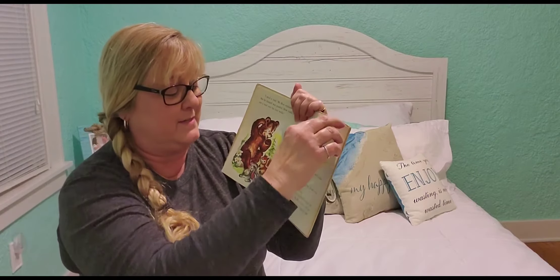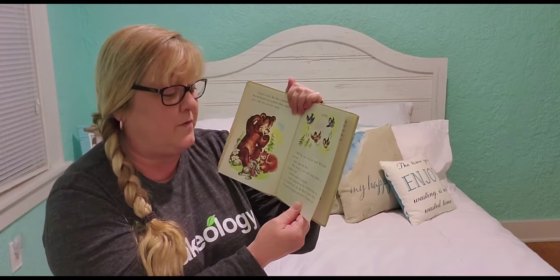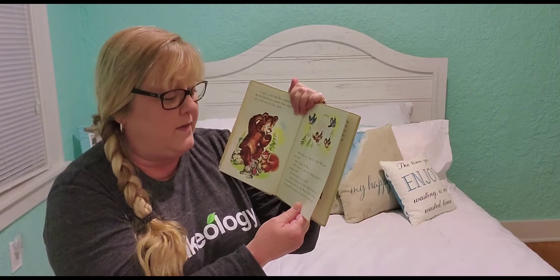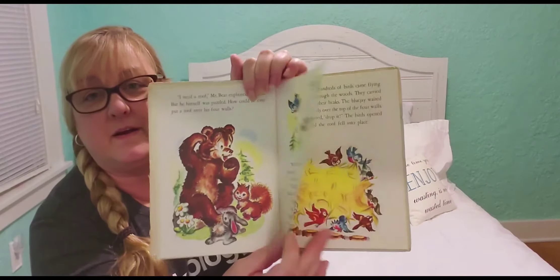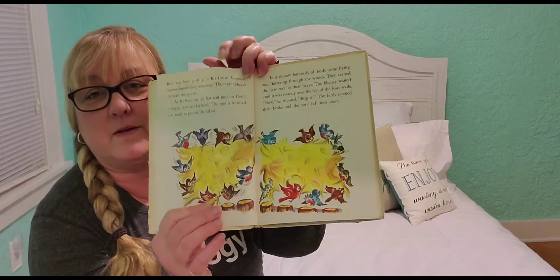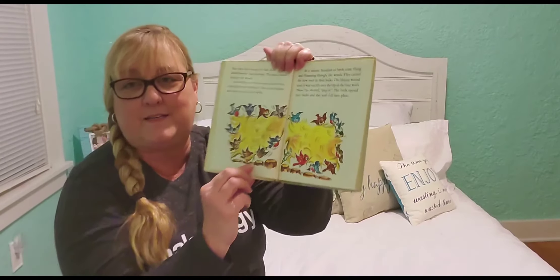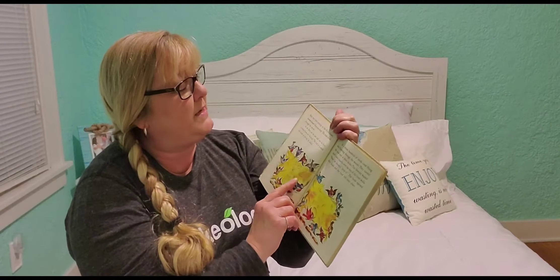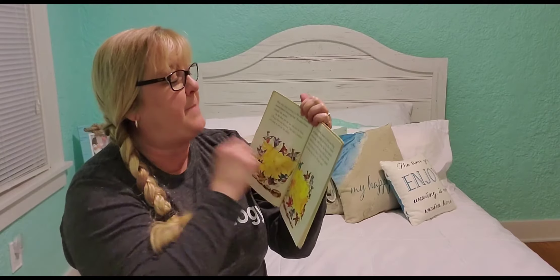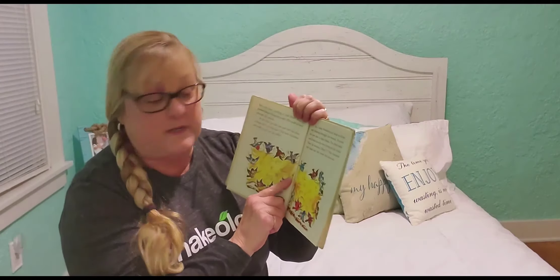Mr. Bear smiled his thanks. It took a long time for the birds to make the big thatched roof that Mr. Bear needed. Look — it's them weaving it all together. While they gathered the grass and wove it together, Mr. Bear was busy putting in his floor. Hammer, hammer, hammer. Bang, bang, bang. The noise echoed through the woods.